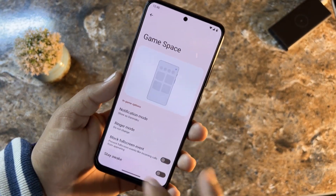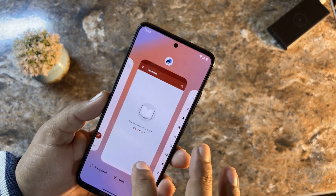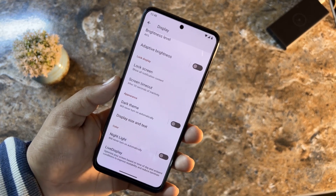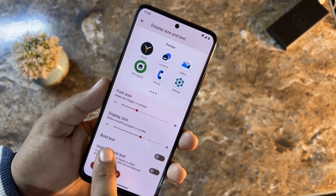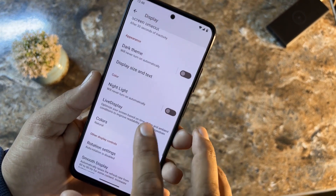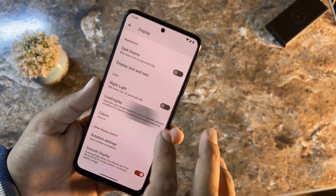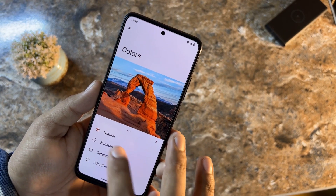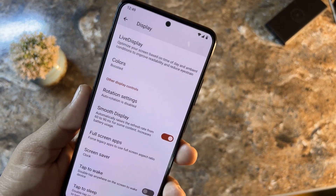There is a Game Space, which means this ROM is good for gaming — you can add any game to the library. In Display settings there are options to enable dark theme, adjust display and text size, bold text, and high-contrast text. Night Light is working fine and you can change its intensity. Live Display lets you change the color profile.